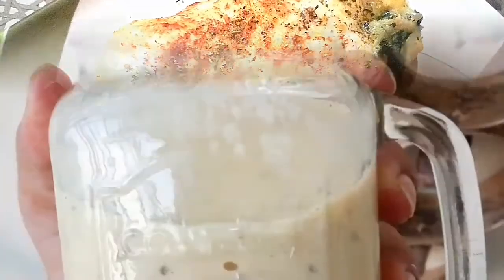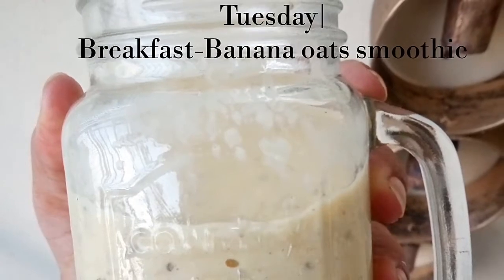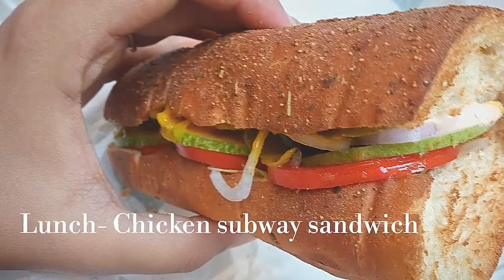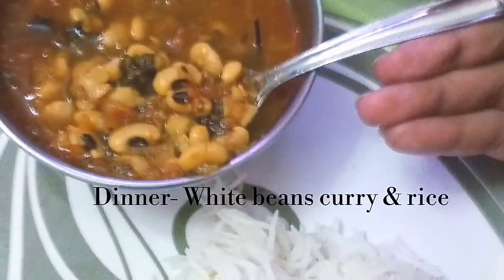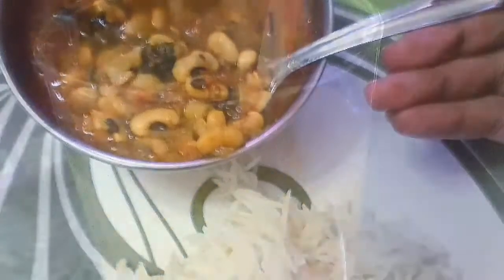It was amazing! Tuesday morning I started my day with a banana and oat smoothie. For lunch I was out for an office meeting, so I had a chicken sub sandwich. For dinner I had cooked white kidney beans with rice — it is a dish full of proteins.